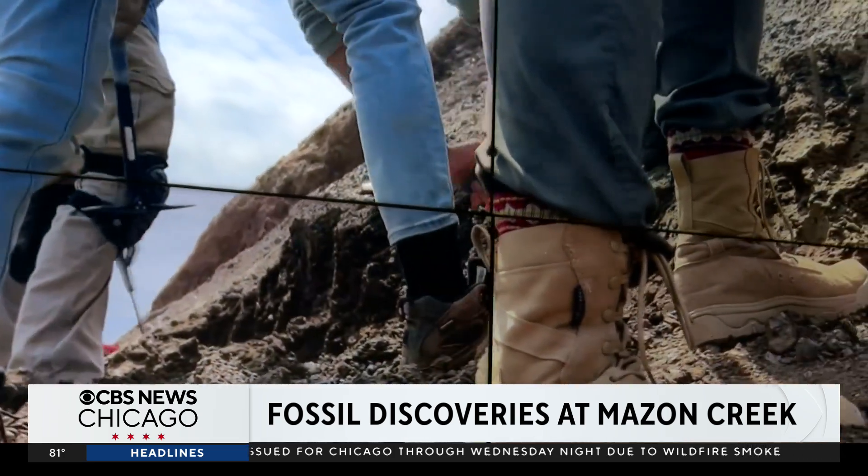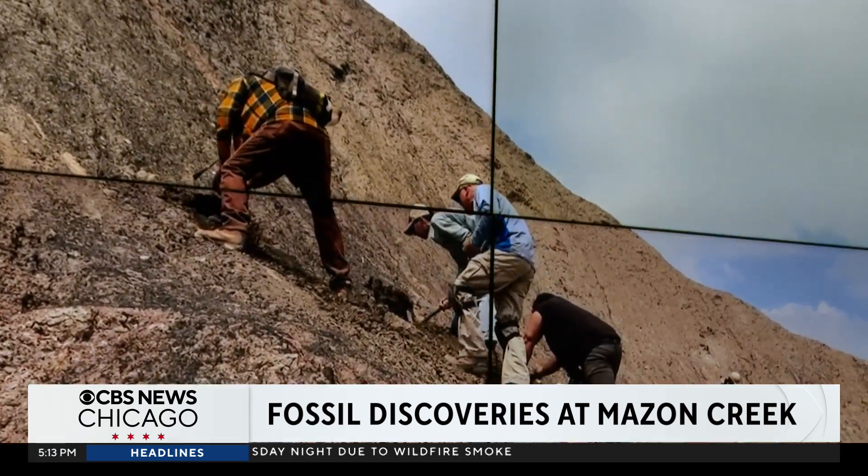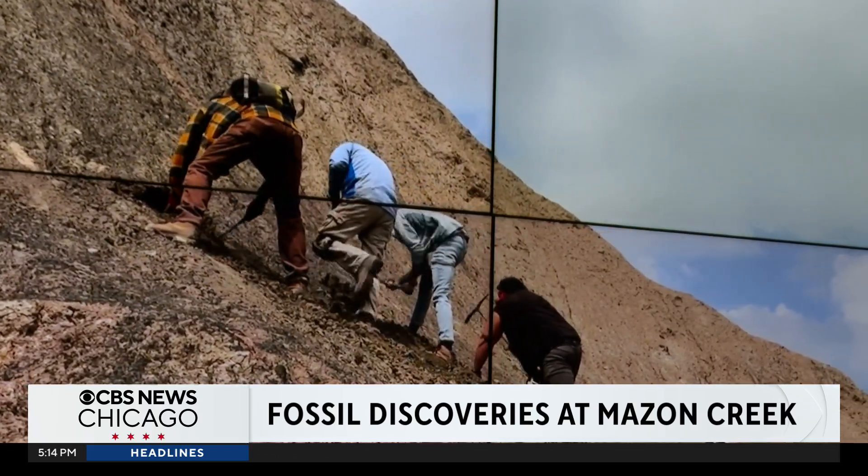Every spring and summer, amateur fossil hunters work alongside professional paleontologists like Dr. Mann and his team. It's one of the most fun things you can do, in my opinion — go fossil collecting, dig in the dirt, and have fun.